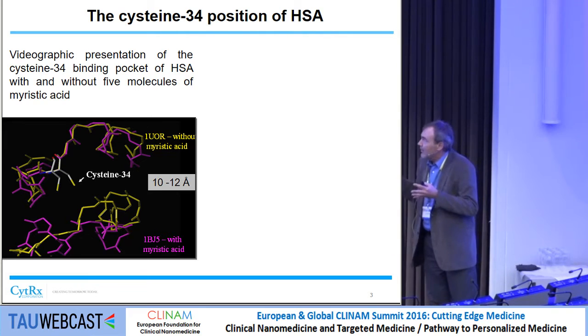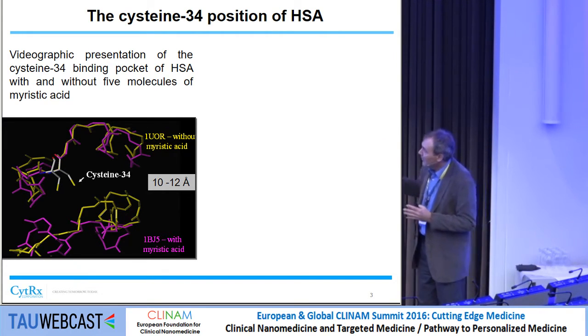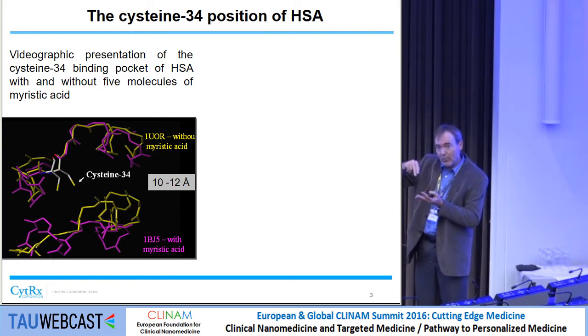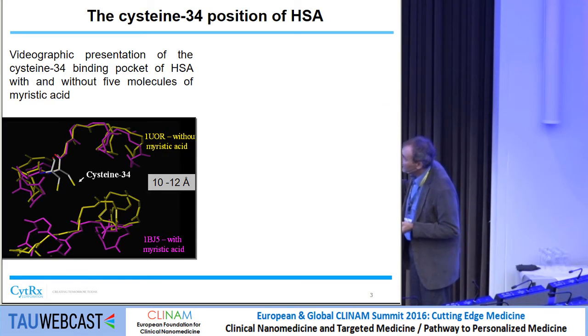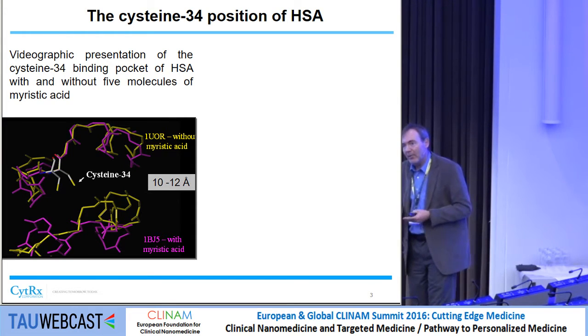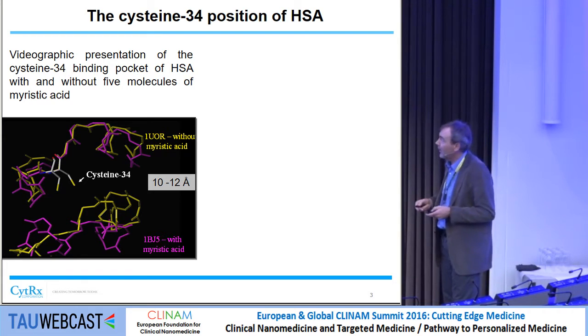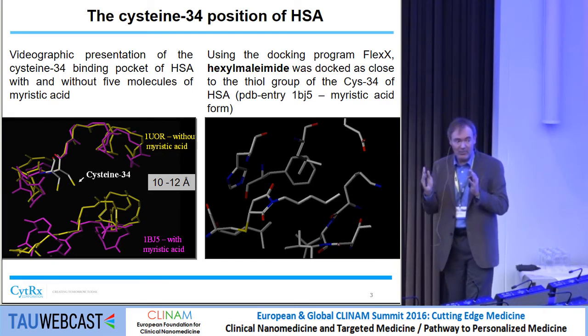This shows the cavity where cysteine 34 sits in more detail. You see both structures — the one with fatty acid, which is more open, and the one without fatty acids. The cysteine 34 here sits in a cavity approximately 10 to 12 angstroms deep. In the body, you have on average about two fatty acids bound to albumin, and that was the basis for designing the length of the linker. What fitted best was a hexylmaleamide.